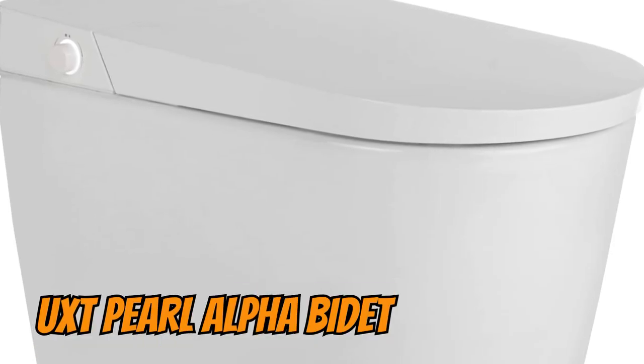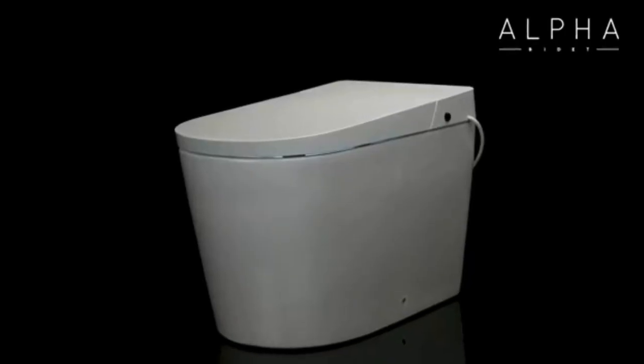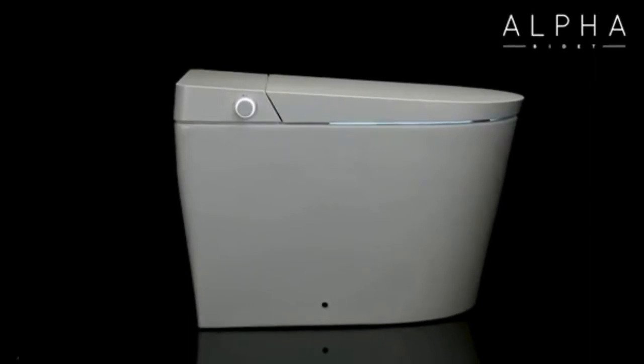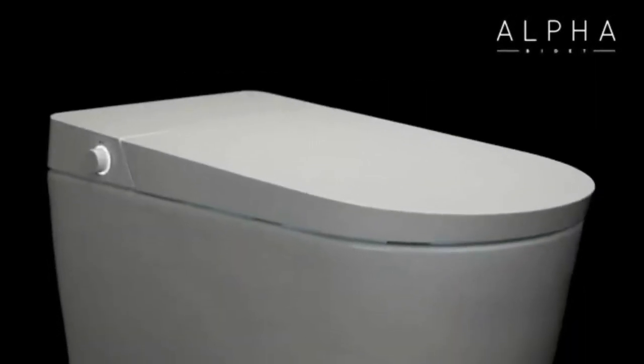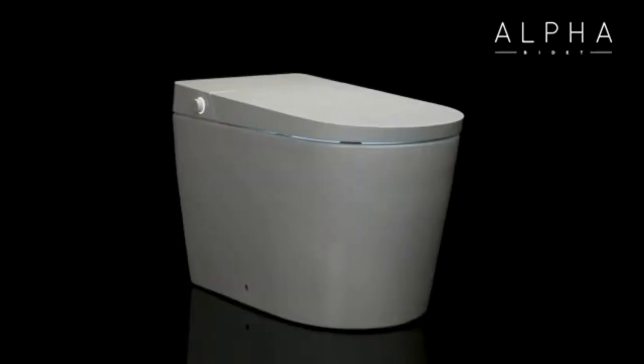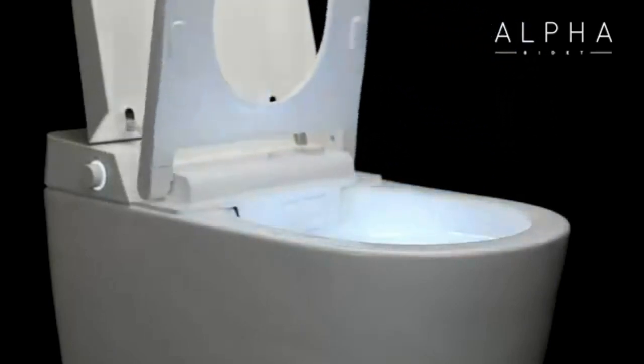And for first place, we've selected the UXT Pearl from Alpha Bidet. This smart toilet combines sleek design with cutting-edge features to offer a truly unique experience. With its next-generation technology, hands-free automation, and extreme customization, the UXT Pearl creates a bathroom experience that adapts to your needs and desires.